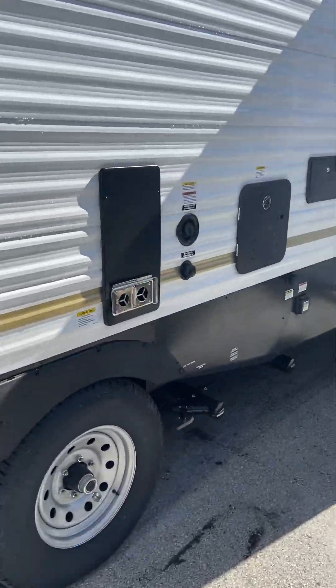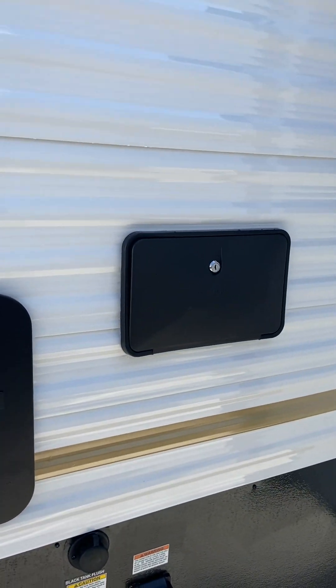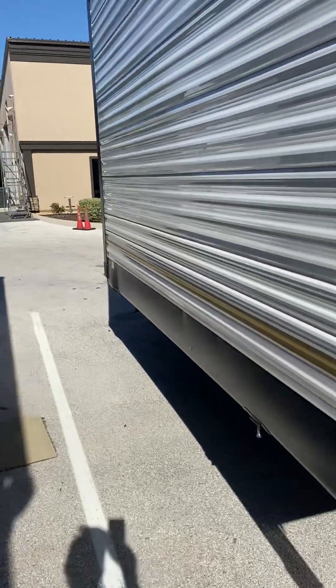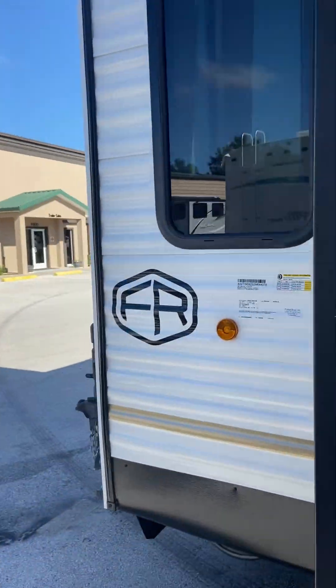I just wanted to get you a quick video out. This is in stock — it just came in. If you're interested, come on down and see us at Nature Coast RV, or feel free to give us a call at 352-795-7820.